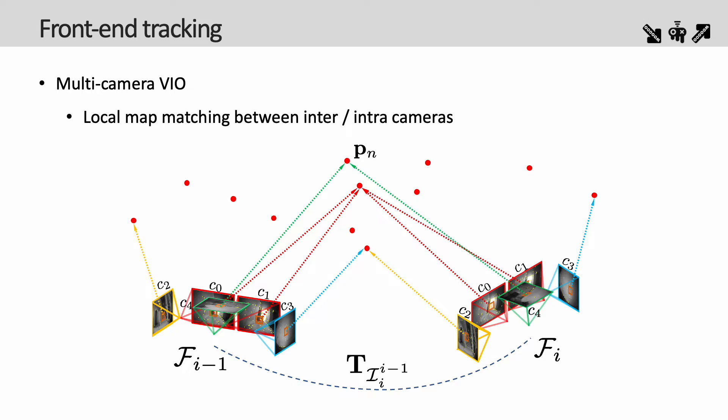For the front-end tracking module, our system employs a localization strategy that relies on a local map, utilizing 2D extracted features and local 3D map points for precise pose estimation. To achieve this, we project all local map points onto the multi-camera images at the current time, and feature matching is done for both inter- and intra-cameras. This process enhances the co-visibility relationships and contributes to back-end optimization, and by augmenting co-visibility edges based on these relationships, we significantly improve overall positioning accuracy.